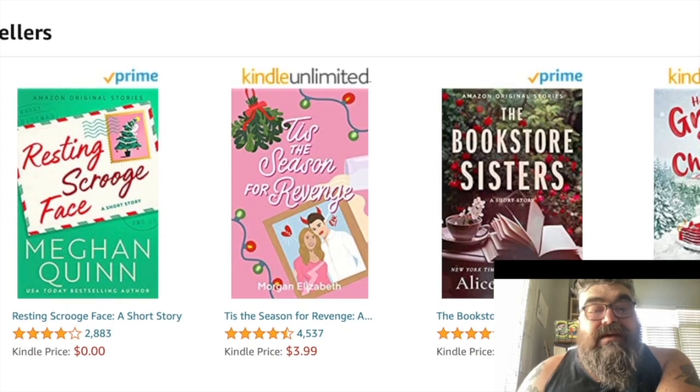These ones down here — Resting Scrooge Face and Tis the Season for Revenge — I'm assuming these are cozy romance or cozy something, because that's what these books look like: the fonts, the cursive, all that. Resting Scrooge Face looks a hell of a lot better than Tis the Season for Revenge. That one's too cluttered, and you can't even read the author name, so that's not great.